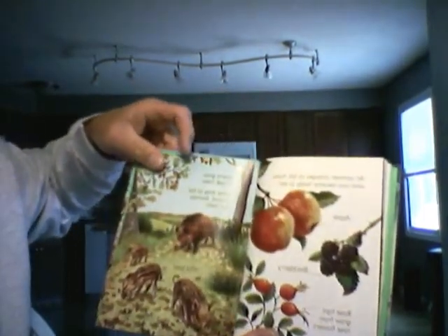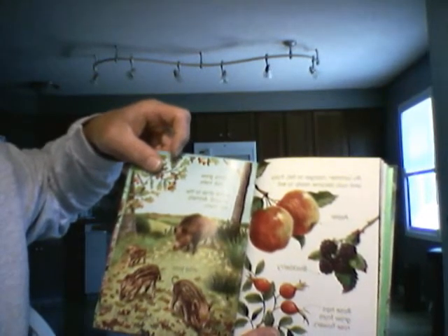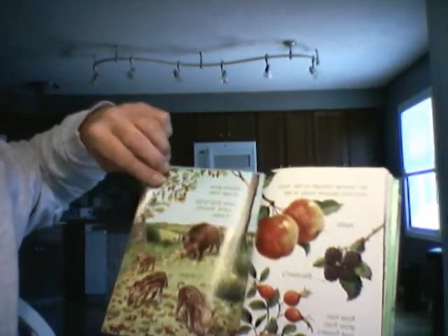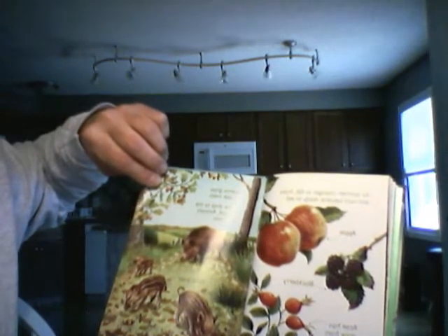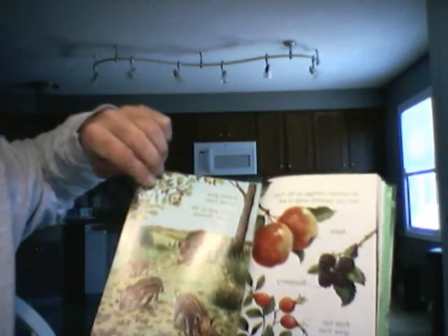As summer changes to fall, fruits and nuts become ready to eat. Acorns grow on oak trees. Some drop to the ground and animals feed on them.